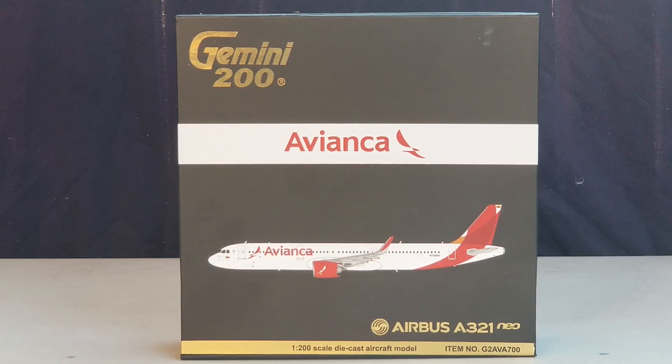Avianca's headquarters is located in the Ciudad Salitre municipality section of Bogotá, Colombia. The airline's main hub and base of operations is at El Dorado International Airport, approximately 6.8 miles west of Bogotá's city center. Other primary hubs are at El Salvador International Airport in San Luis Talpa, El Salvador, and Jorge Chávez International Airport in Lima, Peru. Secondary hubs are at Juan Santamaría International Airport in San José, Costa Rica, and Mariscal Sucre International Airport in Quito, Ecuador.